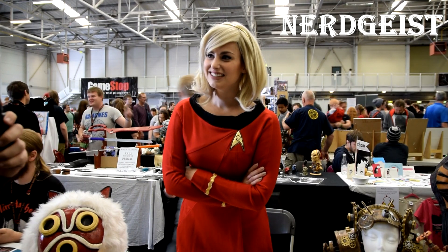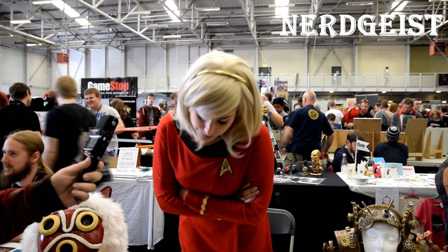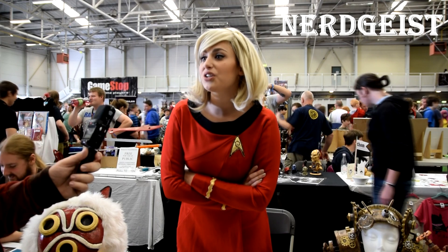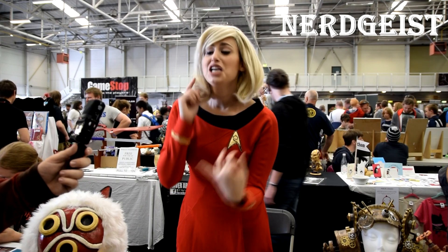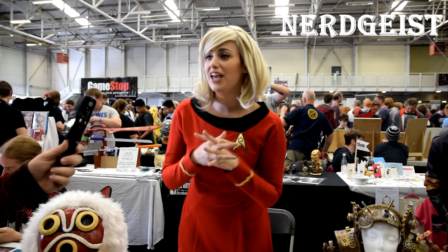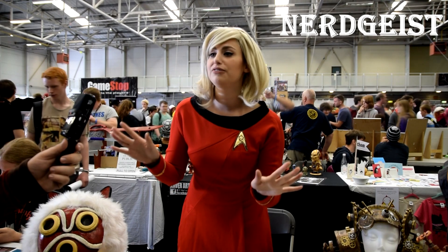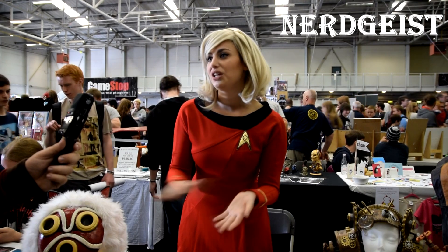Any tips for someone out there just getting into cosplay? My biggest tip for new cosplayers is always cosplay characters that you're passionate about, because cosplay is super expensive, takes a lot of time, a lot of energy — so make sure you're cosplaying something and someone that you absolutely love, because that passion is going to carry you through the entire project.